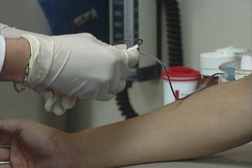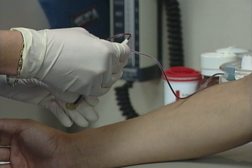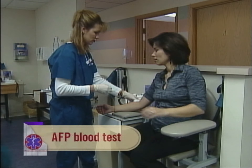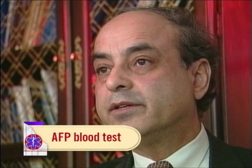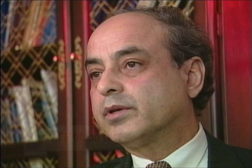An optional test for expectant moms between 14 and 20 weeks, regardless of age, is the blood test for AFP. That, along with age, helps us define the probability of a chromosomal problem. We have serum screening tests now with alpha-fetoprotein, AFP.